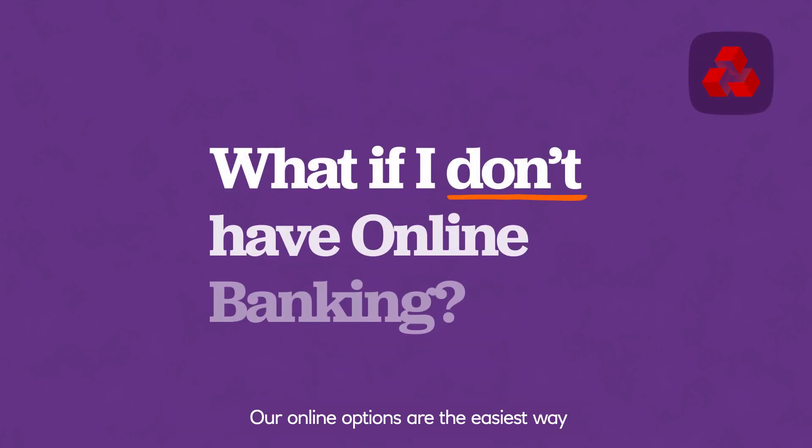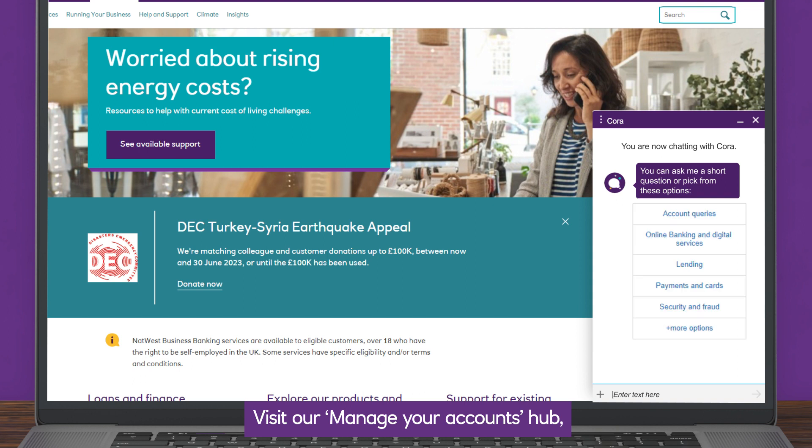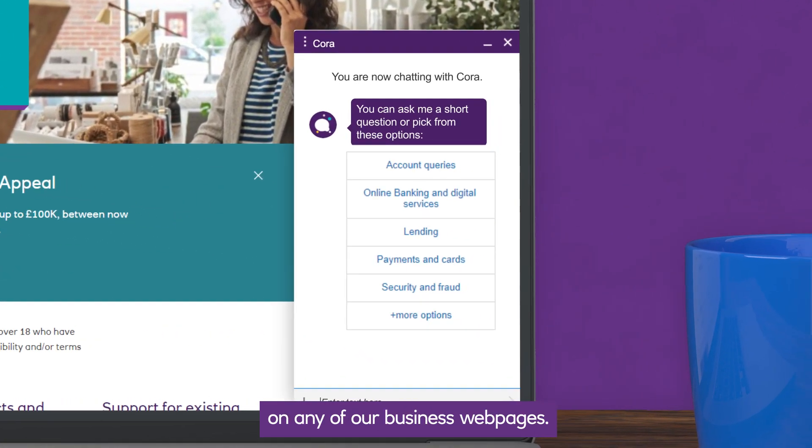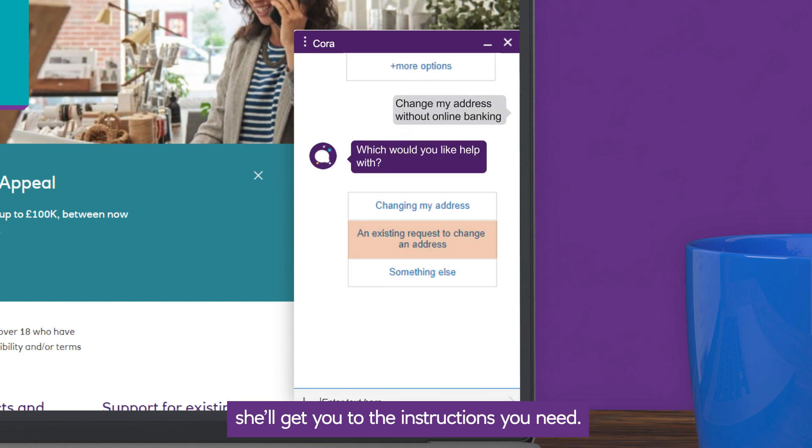Our online options are the easiest way to change your details, but if you don't have online banking or the mobile app set up yet, we've still got you covered. Visit our manage your accounts hub or start a chat with Cora on any of our business webpages. If you tell Cora you need to change your details, she'll get you to the instructions you need.